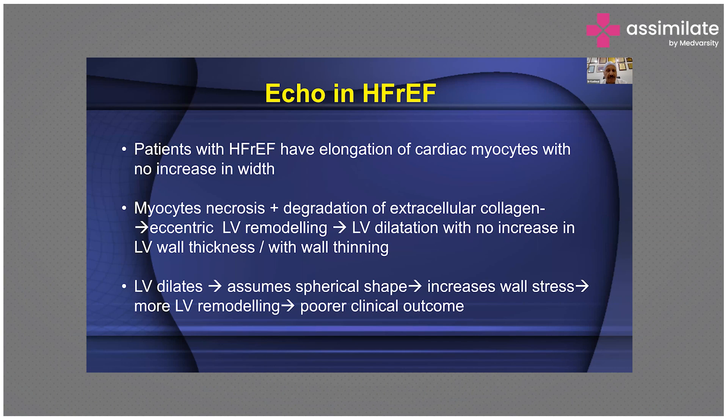Patients with heart failure with reduced ejection fraction have elongation of cardiac cardiomyocytes with no increase in width, myocyte necrosis plus degradation of extracellular collagen, eccentric LV remodeling, and LV dilatation — all these things will take place.